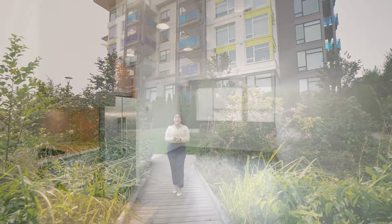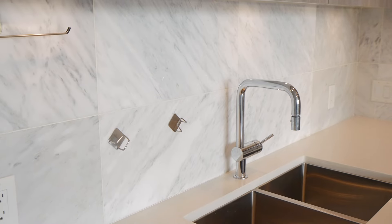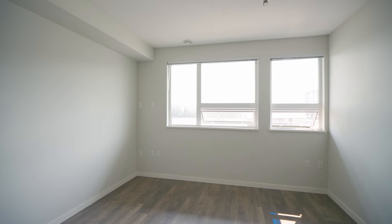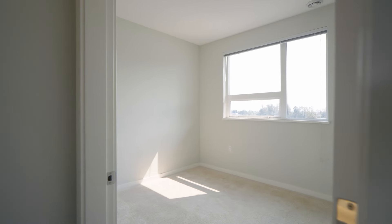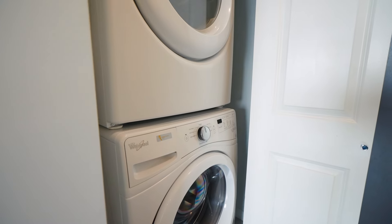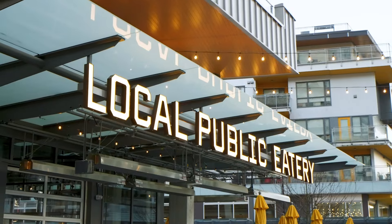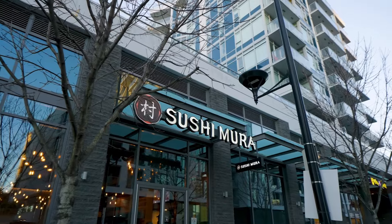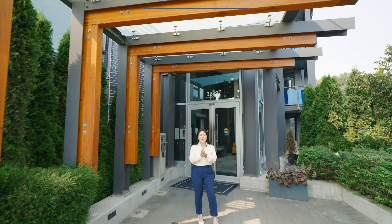Come check it out with me today. Don't miss this fantastic opportunity to own in one of the River District's most established buildings, also still on the quiet side of the neighborhood. Give me a call today.